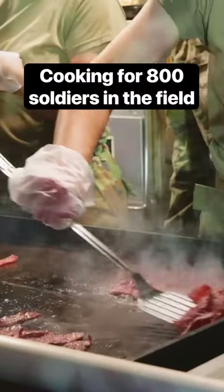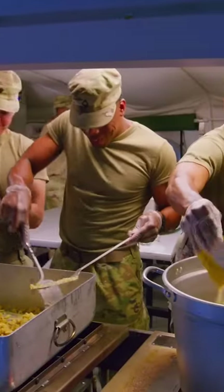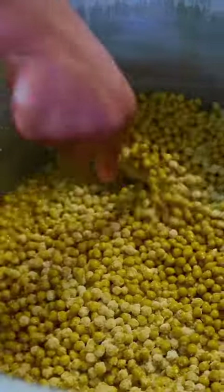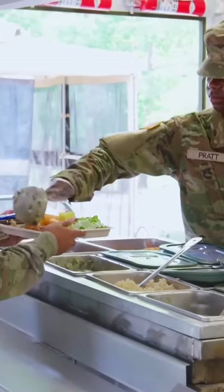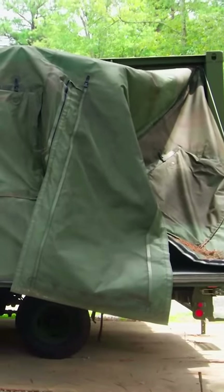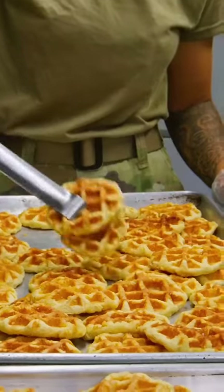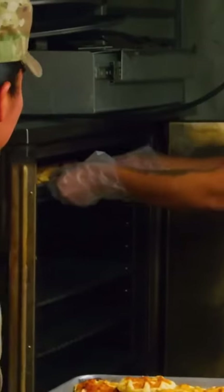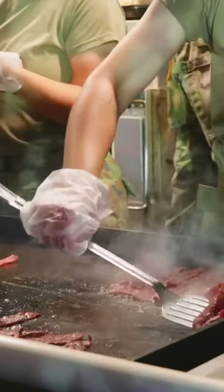When U.S. Army soldiers are on deployment or running field exercises, they have to eat — a lot. That's where Army culinary specialists come in. They'll cook for up to 800 soldiers. When it's fully assembled, it has the capability to act as a fully functioning kitchen. If a unit goes out to the field, if a unit deploys, they've got to eat. So we're going with them.